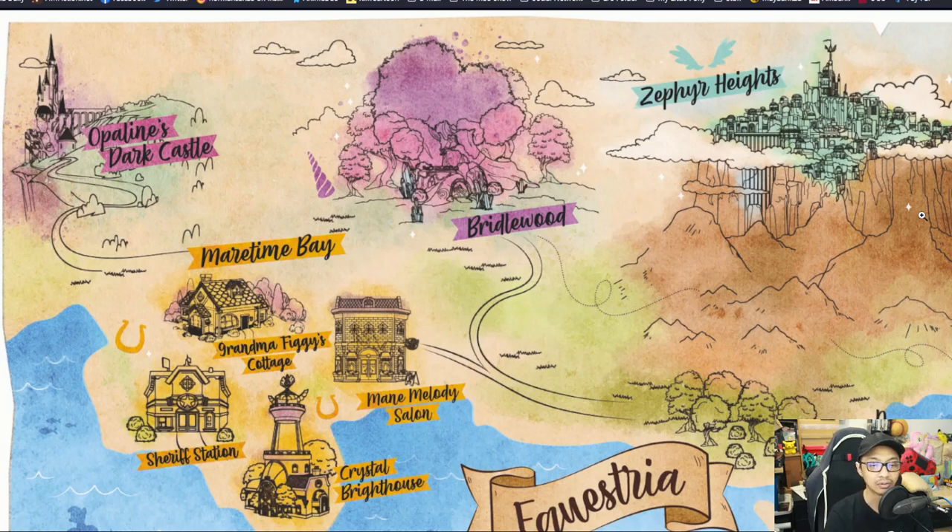Then on to the northwest, we see Opaline's Dark Castle. The design of it is fascinating because, in my opinion, it seems like it's reminiscent of how Canterlot looks — near the cliff edge with bridges that hang out that way.